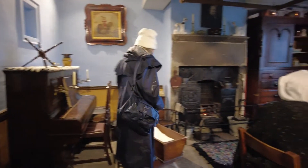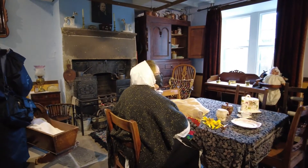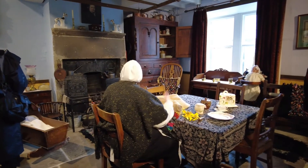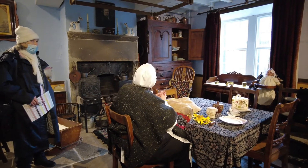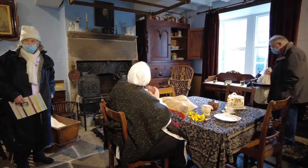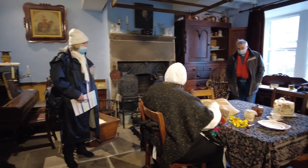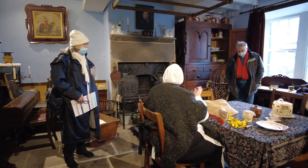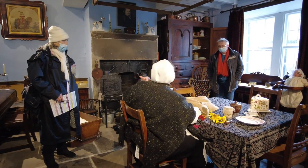The museum is a presentation of traditional weavers' cottages from the early 1850s. This is where the family would have lived. They would have slept on the floor above, and the looms were on the floor above that. In the bedrooms against the window, they would have had the spinning machines, and this was the room where they would eat and wash.